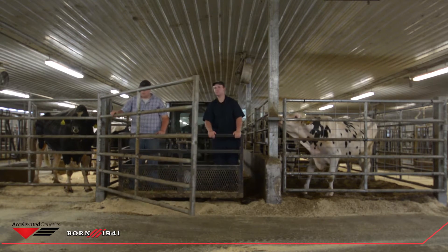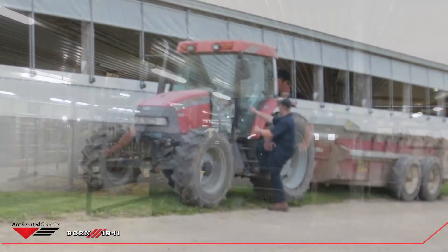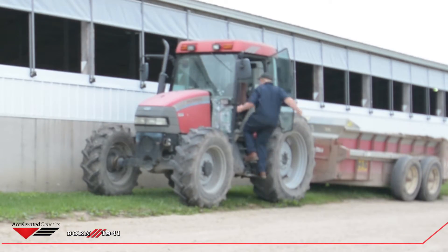And then I'll help out up there — I'll help clean barns, or I might help mow lawns, or help in isolation, different things like that.